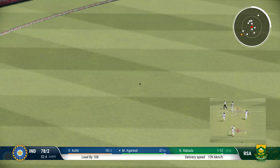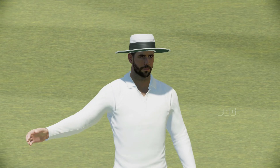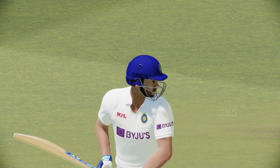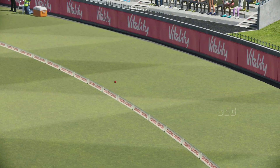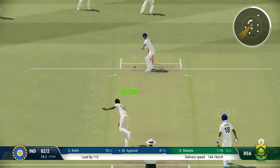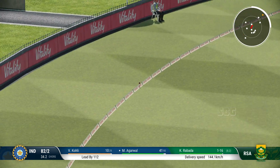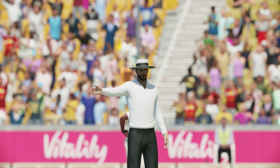Just about timed that perfectly. What a lovely shot — really good timing out of the middle and raced to the boundary. Times it nicely. There was minimal follow through, just great timing to punch it through the field for four.